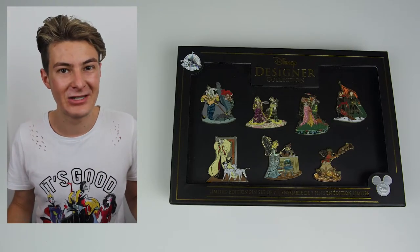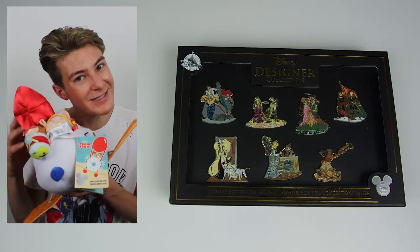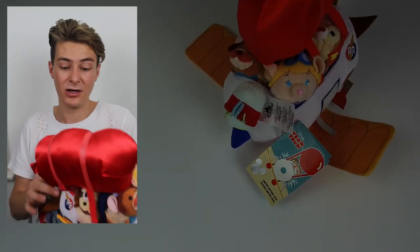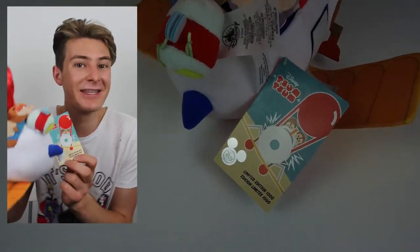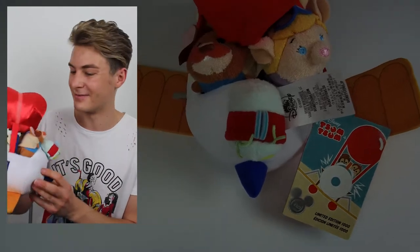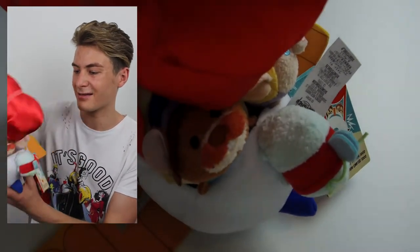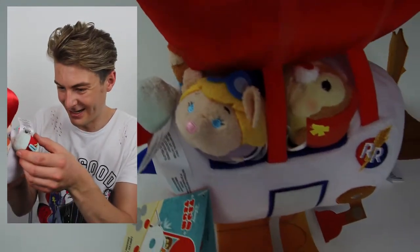My final thing from the Disney Store was something I wasn't planning on buying at all — the Chip 'n Dale Rescue Rangers set. It was flying off the shelf and it's super limited, limited to a thousand. I've never really collected Chip 'n Dale but it's kind of cool I suppose.